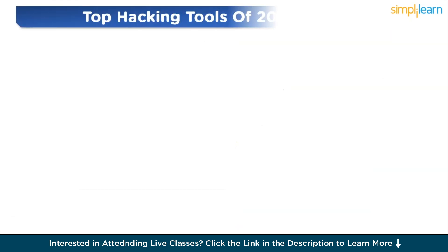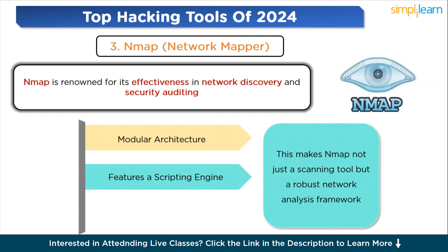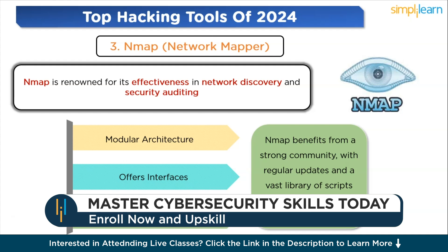Moving to the next tool: Nmap, the Network Mapper. Nmap is renowned for its effectiveness in network discovery and security auditing. It excels in scanning networks to identify devices and services, making it indispensable for cybersecurity professionals. It offers a variety of scanning options including host discovery, port scanning, and version detection. Nmap's ability to adapt its scanning technique based on network conditions makes it powerful and flexible. It features a scripting engine — the Nmap Scripting Engine (NSE) — allowing users to write custom scripts, making Nmap not just a scanning tool but a robust network analysis framework. It is widely adopted by network administrators, security auditors, and penetration testers, with regular community updates.